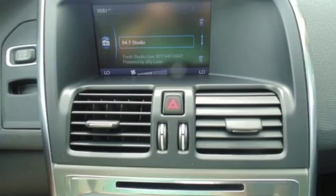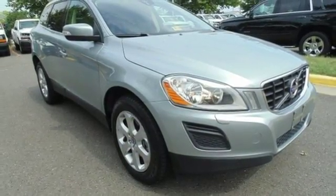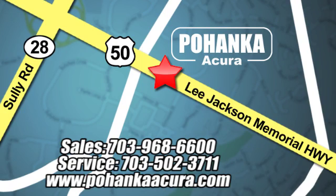This XC60 carries on the proud tradition of Volvo wagons. See it for yourself today. Pohenka Acura is a great place to buy a car. We're conveniently located at 13911 Lee Jackson Memorial Highway, Route 50 in Chantilly.